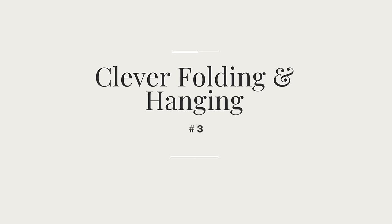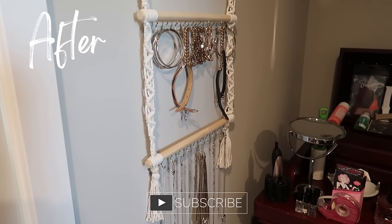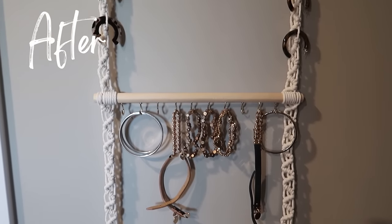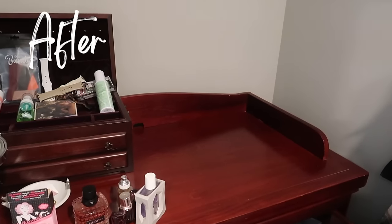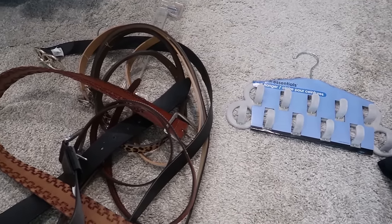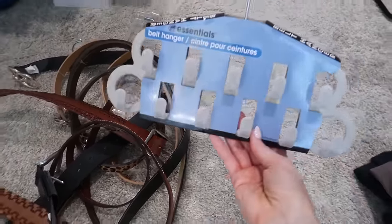A great way to save space is to fold or hang things in ways you've never thought of before. Rather than taking up dresser space with jewelry, I got a jewelry organizer so she can access that vertical space and easily see all her items — it looks so cute and organized, and freed up space on the dresser for other things.